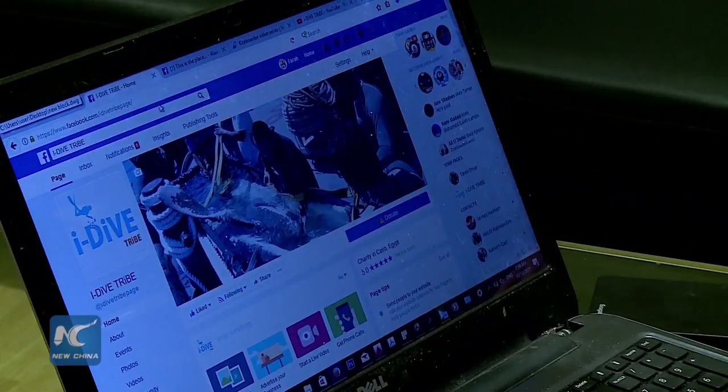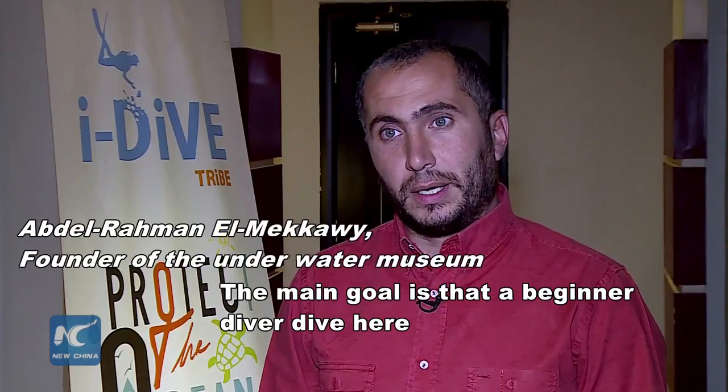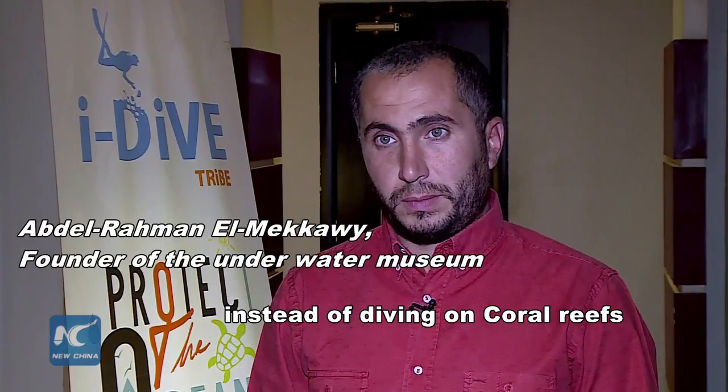Last February, they successfully placed the seventh statue into the sea to honor an Egyptian diver who hit the world record of deepest dive. The main goal is that the first coral reefs encountered are not the natural coral reefs.